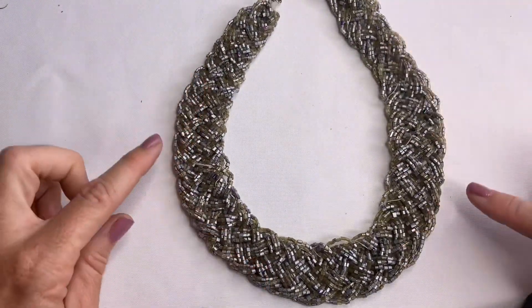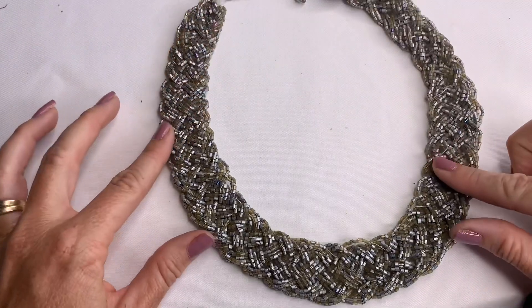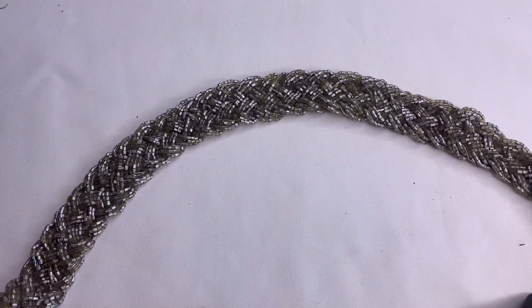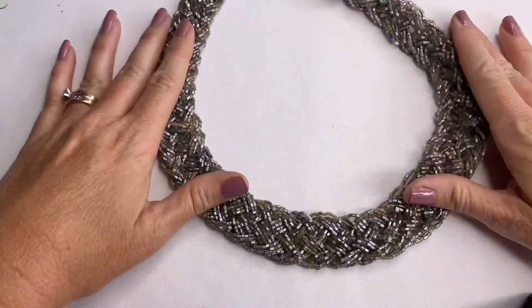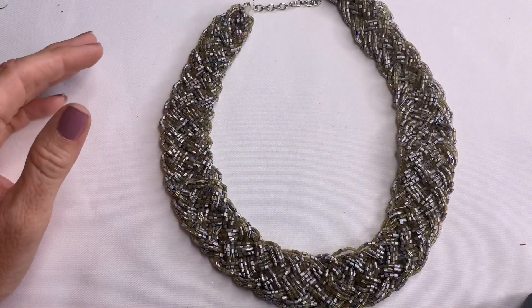We have a braided seed bead necklace. A lot of times I get these and they're falling apart, but this one is all attached and seems to be in good condition. No makers on it.